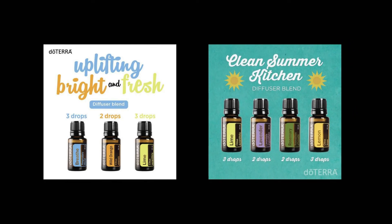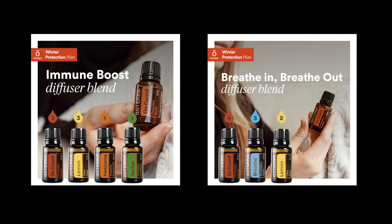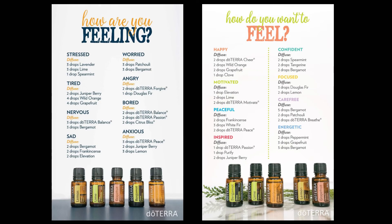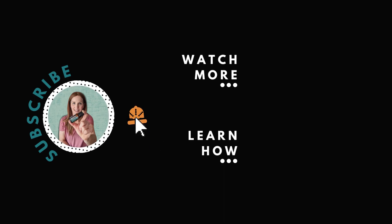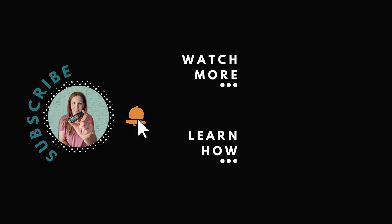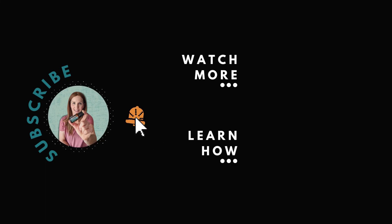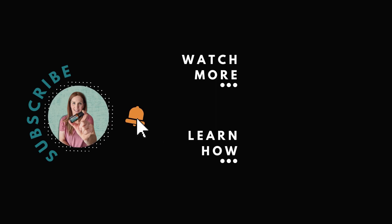Like I promised, I'm going to share with you some of my favorite essential oil diffuser blends. Be sure to subscribe to my channel and click on the bell to be notified every time I add a new video. I'll see you in the next video.